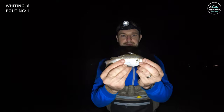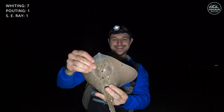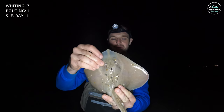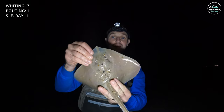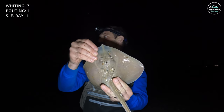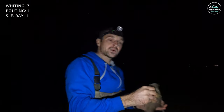Second triple shot of the night. Hook number one: tiny pout. Hook number two: whiting. Hook number three: the tiniest little ray! Three trips out and I've got a ray in all three trips now. Smallest one — a tiny little small-eyed ray — absolutely gorgeous as ever. Love these things. It's not a whiting, so hopefully the tide's turning now and we'll get some proper fish.